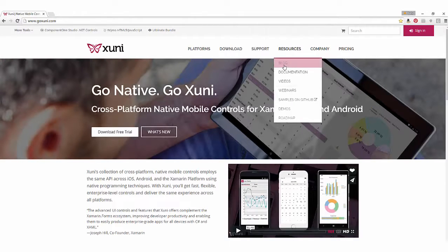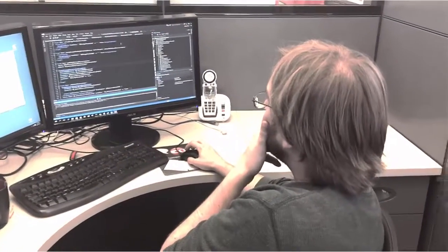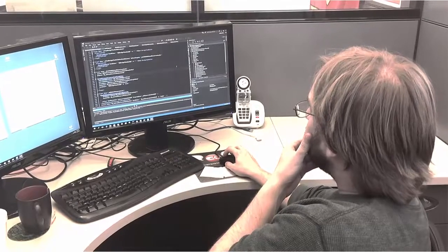Our biggest news is that Zuni, our collection of UI controls for native mobile apps, has a new product manager. Kelly Ricker has been a developer relations rep for several years, answering your questions, writing samples, and keeping up a great stream of blog posts.